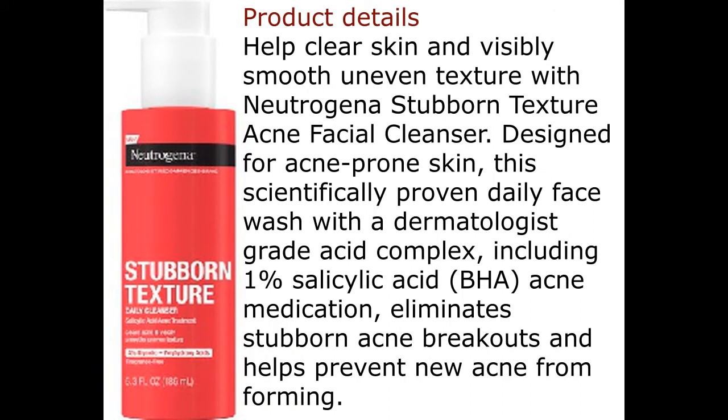Help clear skin and visibly smooth uneven texture with Neutrogena Stubborn Texture Acne Facial Cleanser. Designed for acne-prone skin, this scientifically proven daily face wash features a dermatologist-grade acid complex, including 1% salicylic acid acne medication, that eliminates stubborn acne breakouts and helps prevent new acne from forming.